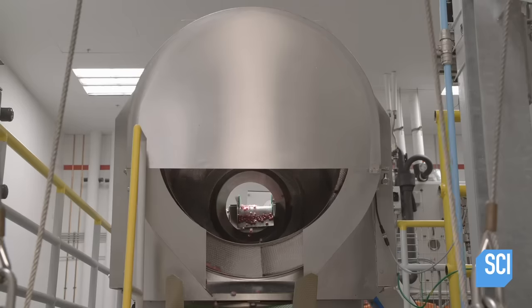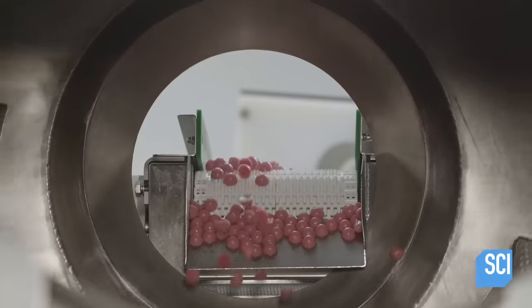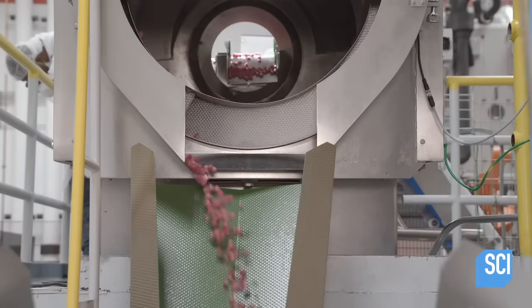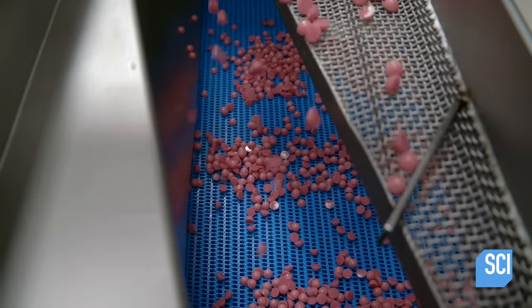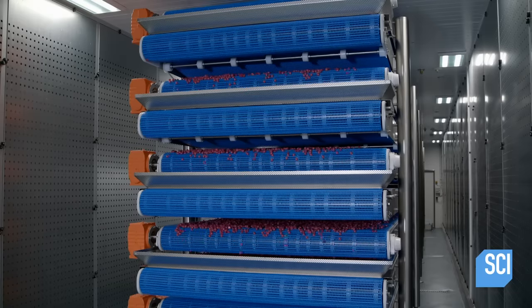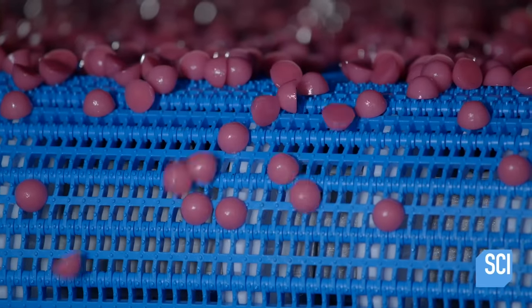Once completely solidified, the gummy vitamins are removed from the molds and transferred into a revolving drum. The tumble in the drum separates them. They exit onto a perforated conveyor, and any small bits fall through the holes. The conveyor zigzags back and forth, allowing the gummy vitamins to cool and further solidify.